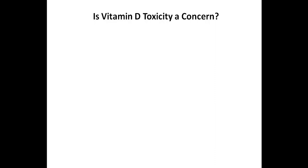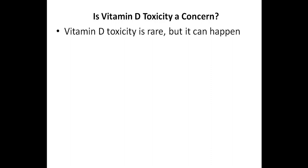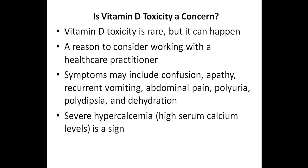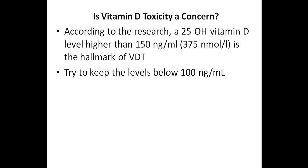You might be wondering if there is any concern about vitamin D toxicity. The truth is that vitamin D toxicity is rare, but it can happen, which is yet another reason to consider working with a healthcare practitioner. Symptoms of vitamin D toxicity may include confusion, apathy, recurrent vomiting, abdominal pain, polyuria (frequent urination), polydipsia (excessive thirst), and dehydration. On a comprehensive metabolic panel, you will also likely see very high serum calcium levels, also known as hypercalcemia. According to the research, a 25-hydroxy vitamin D level higher than 150 nanograms per milliliter, or 375 nanomoles per liter, is the hallmark of vitamin D toxicity. I would try to keep your levels below 100 nanograms per milliliter.